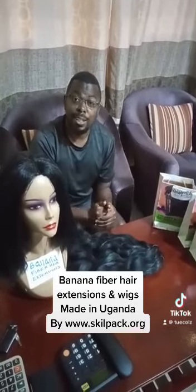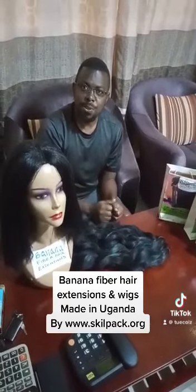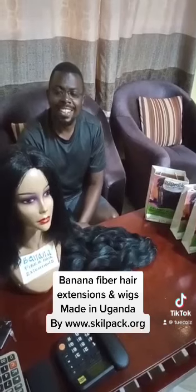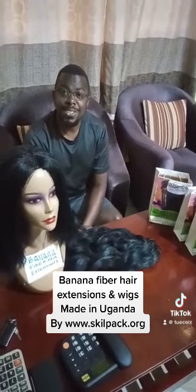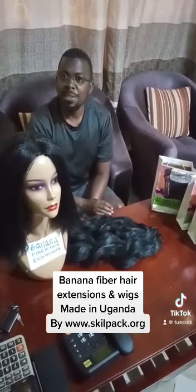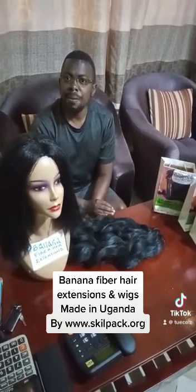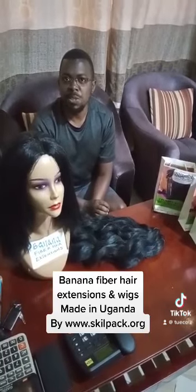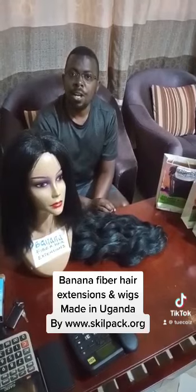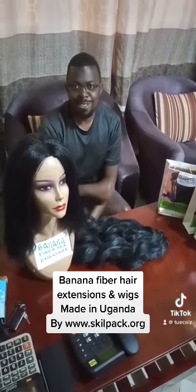For anyone who wants to make their order, please reach us on www.skillpark.org. We will be able to handle your orders and through our website you can send your email, you will find a WhatsApp handle, you can send us a message. We shall be able to contact you and give you whatever kind of product you want. Thank you very much.